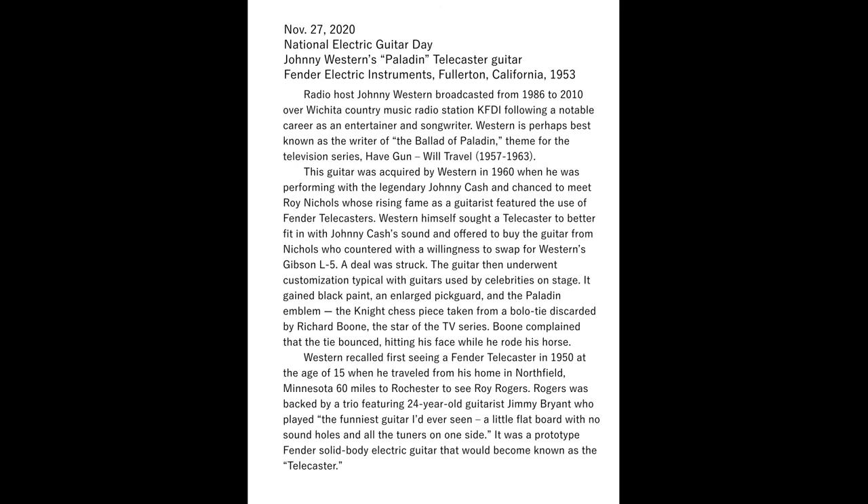Western himself sought a Telecaster to better fit in with Johnny Cash's sound and offered to buy the guitar from Nichols, who countered with a willingness to swap for Western's Gibson L5 guitar. A deal was struck. The guitar then underwent customization typical with guitars used by celebrities on stage. It gained a black paint job, an enlarged pickguard, and the Paladin emblem — a knight chess piece taken from a bolo tie discarded by Richard Boone, the star of the television series. Boone complained that the tie bounced, hitting him in the face while he rode his horse.